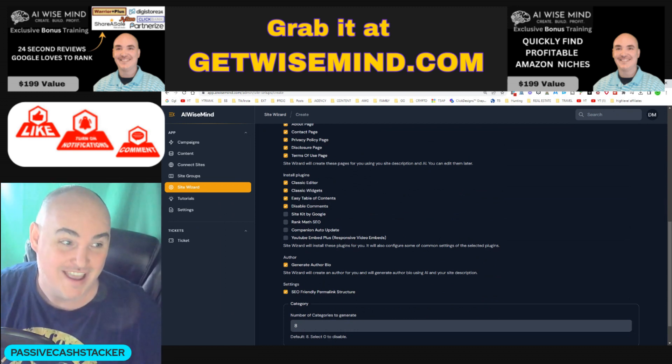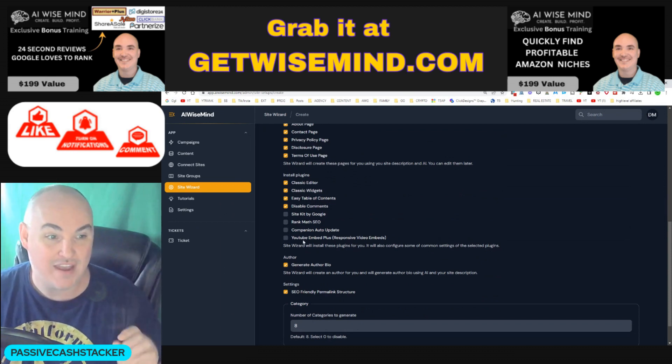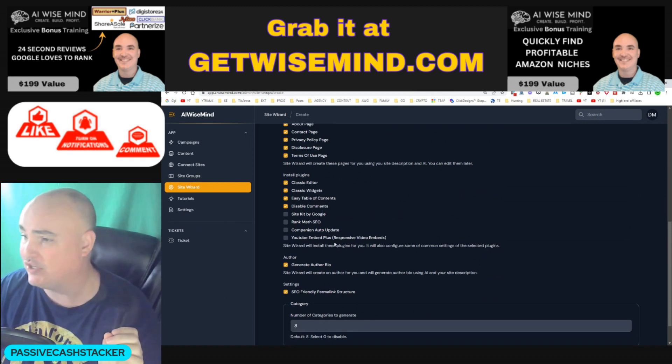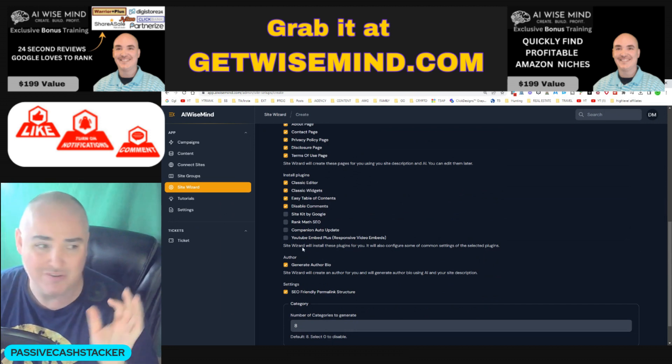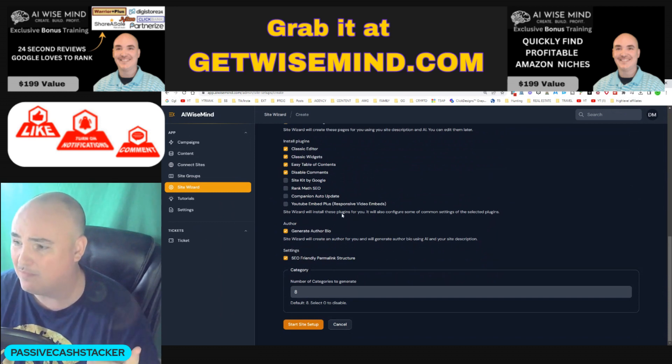I ran into that issue, let them know, and they added this plugin so that you are going to be able to index all of your posts no matter what video size you have on your post. The site wizard sets everything up in about 30 seconds to a minute. You can also generate an author bio.